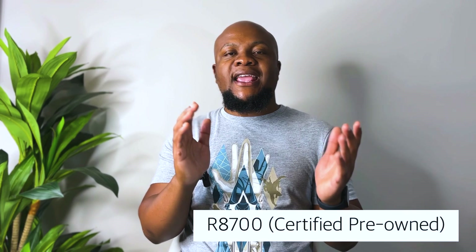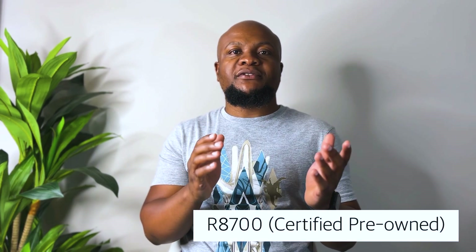However, remember you can still buy it pre-owned and get it for around R8,700. If you're willing to go through marketplace, you should be able to get it between R5,000 and R7,000. Moving on to the second phone, we have the iPhone SE 2, which was released in 2020.